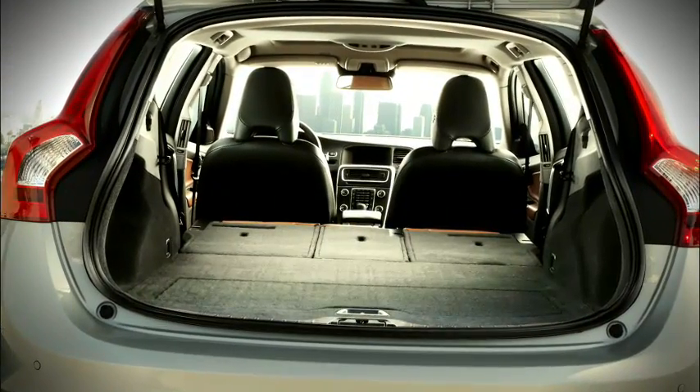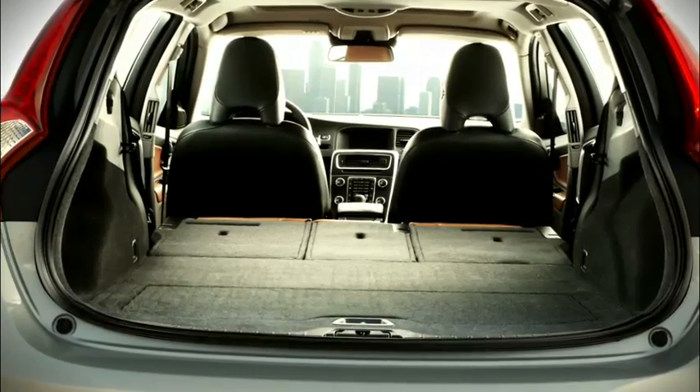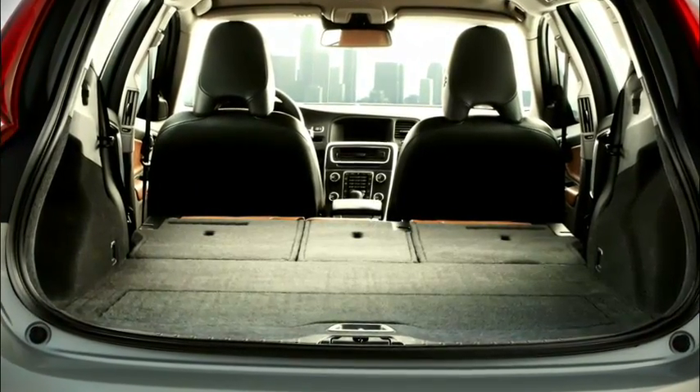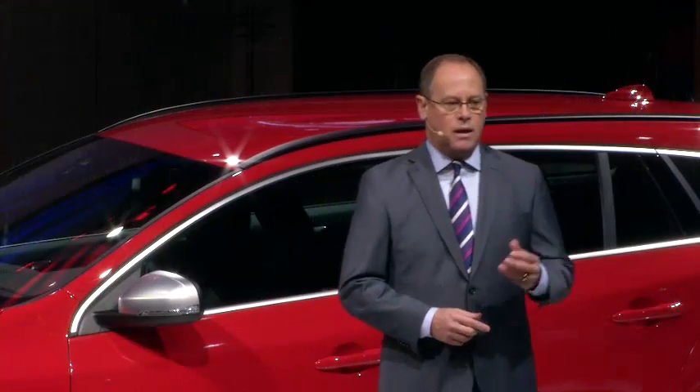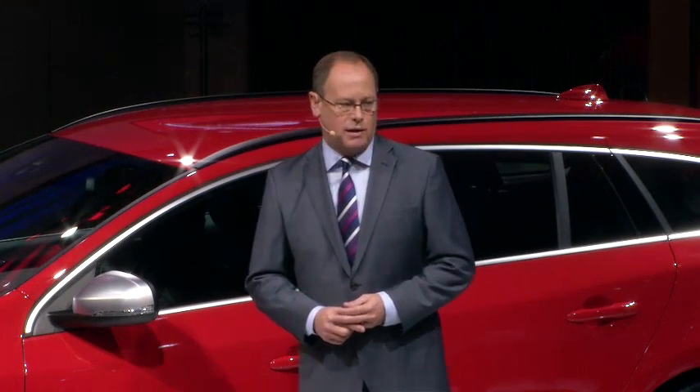Intelligent solutions have also been a hallmark of our brand for decades, and the V60 Sports Wagon is no exception. For example, the 40-20-40 rear seat folding allows its interior space to be utilized in a remarkably flexible way. Additionally, this new estate offers Volvo's unique, integrated child seats.